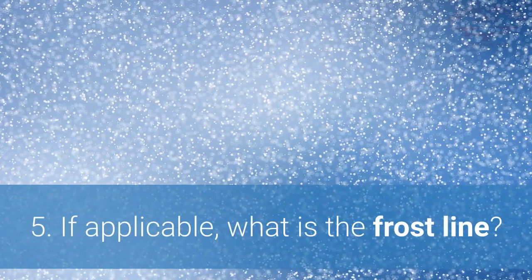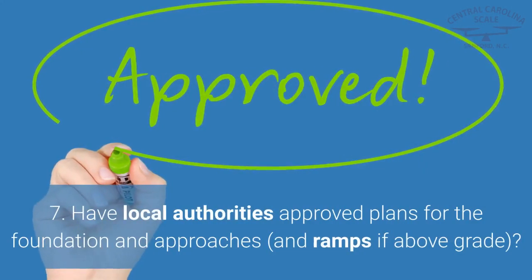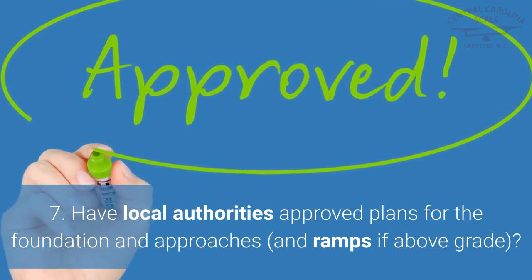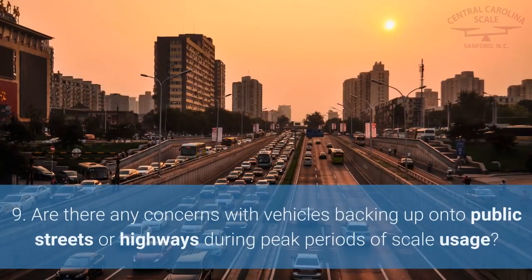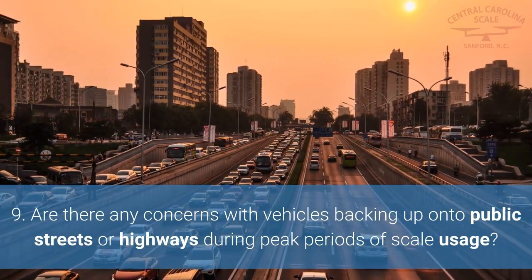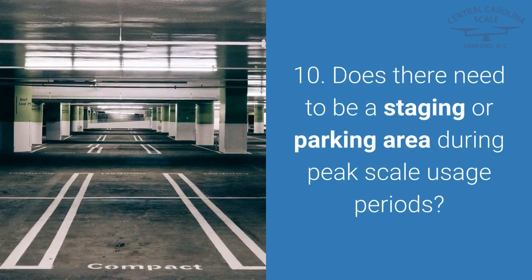5. If applicable, what is the frost line? 6. Where will the scale house or unattended kiosk be located? 7. Have local authorities approved plans for the foundation and approaches, and ramps if above grade? 8. How will vehicle speeds be controlled when entering and exiting the scale? 9. Are there any concerns with vehicles backing up onto public streets or highways during peak periods of scale usage? 10. Does there need to be a staging or parking area during peak scale usage periods?